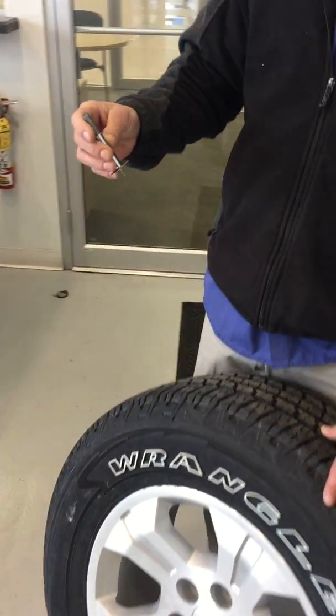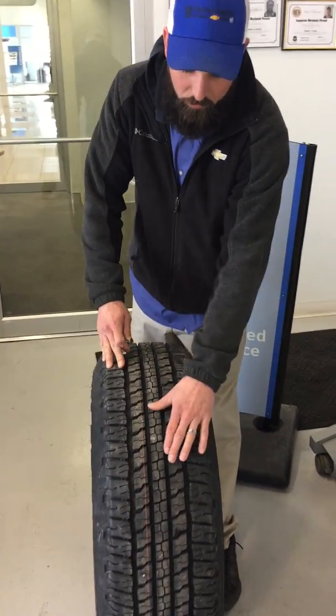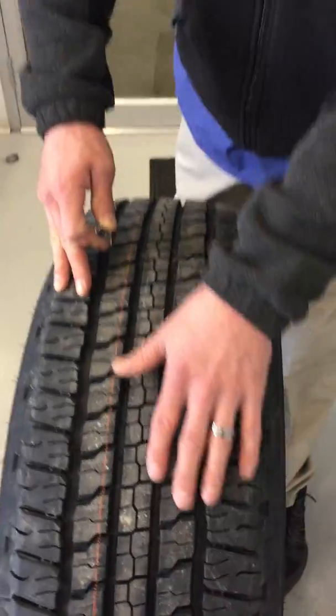Whenever your tires get to 4/32nds of tread, that is time for replacement. As you can see, these are the tread blocks — that is the actual tire — and that's where you measure it from, right here.